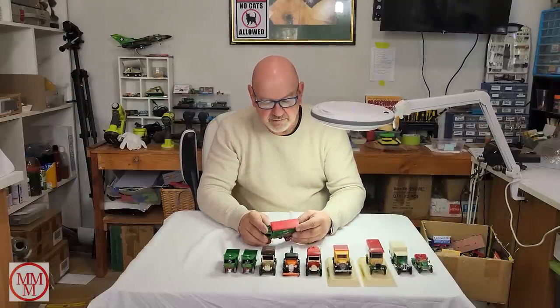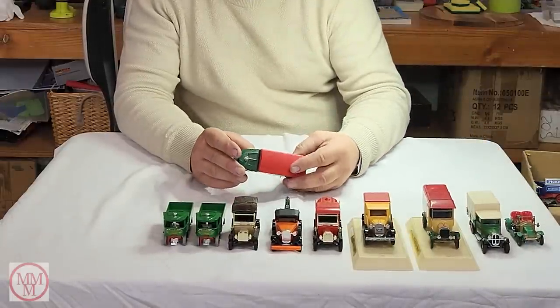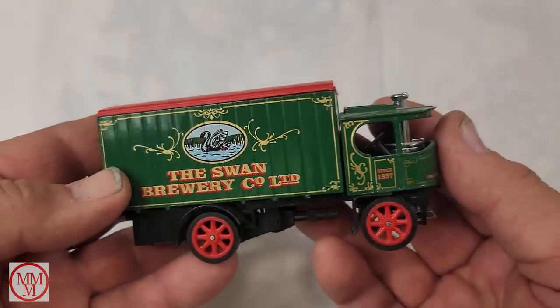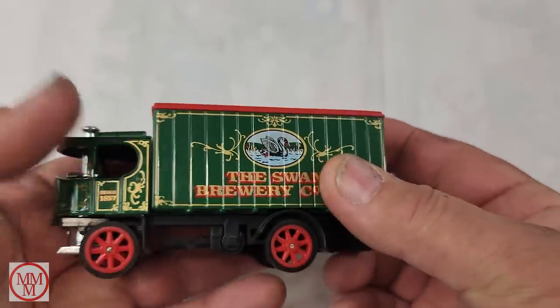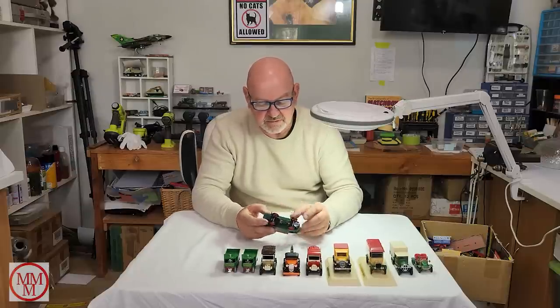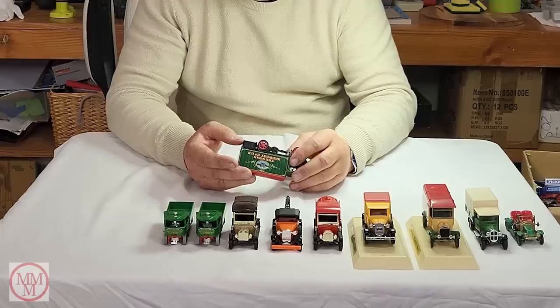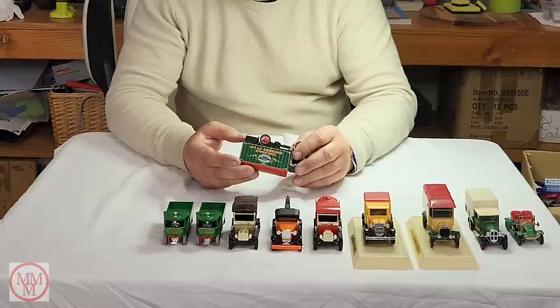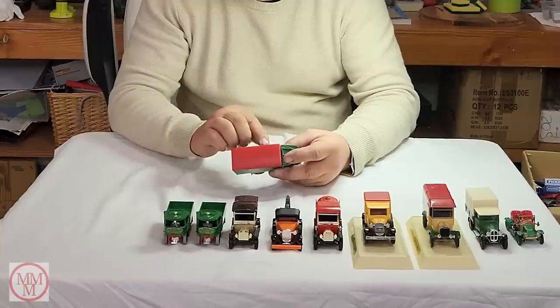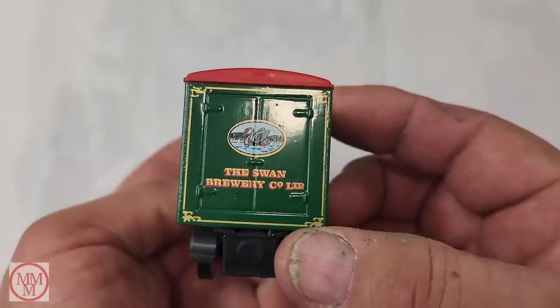This one is the Swan Brewery — so we've got a bit of a theme happening here. We've got Carlsberg, Becks, Castlemaine, and now Swan Brewery. I wonder if Charles has got some secret he'd like to share. This is another steam wagon. It's got great detail underneath, although it's plastic underneath and metal on top. Matchbox was renowned for its all-metal vehicles at one stage. This one is made in China — Matchbox Collectibles, Models of Yesteryear, Atkinson steam wagon. Really beautiful decals with the gold framing.